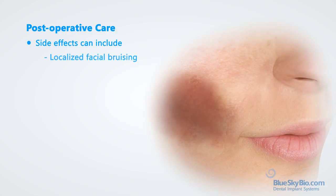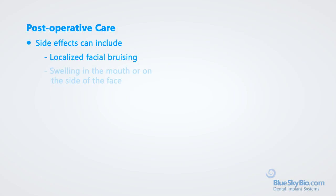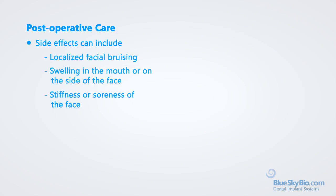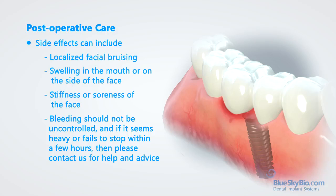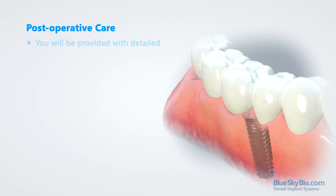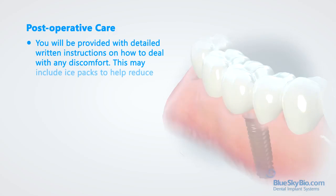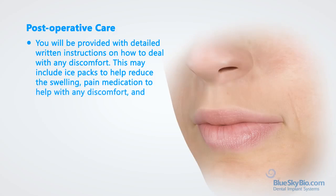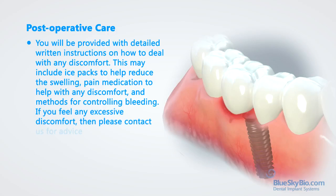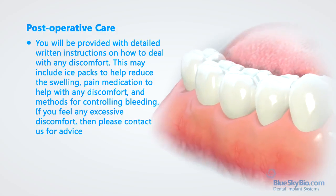Side effects can include localized facial bruising, swelling in the mouth or on the side of the face, and stiffness or soreness of the face. Bleeding should not be uncontrolled, and if it seems heavy or fails to stop within a few hours, please contact us for help and advice. You will be provided with detailed written instructions on how to deal with any discomfort. This may include ice packs to help reduce the swelling, pain medication to help with any discomfort, and methods for controlling bleeding. If you feel any excessive discomfort, please contact us for advice.